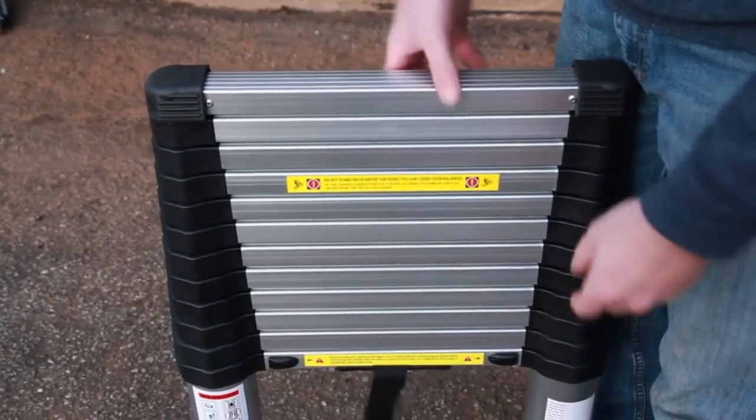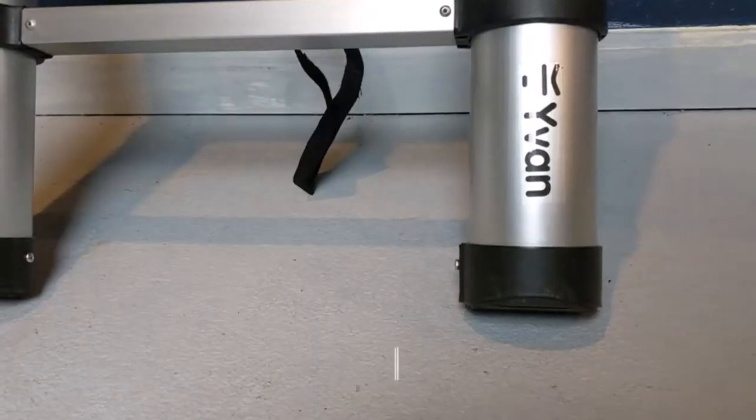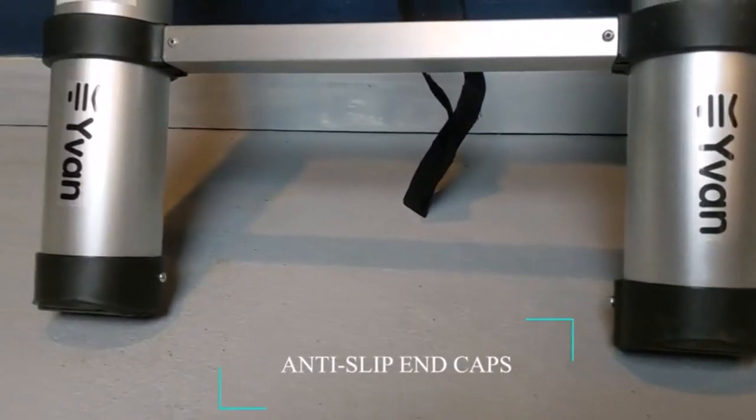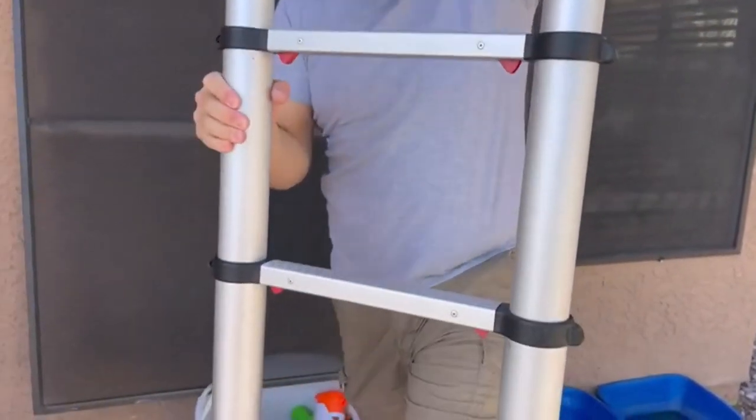Hey everyone! Welcome back to my channel, where I review the top products on Amazon, so that you can make an informed purchase decision. Today, I'm excited to share with you my top 5 picks for the best RV ladders on Amazon.